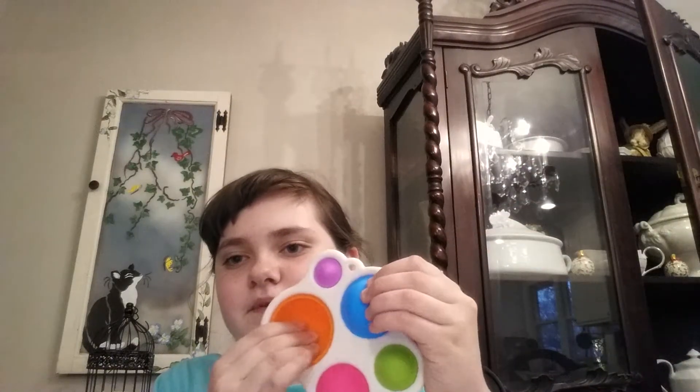Next up I have my dimple. It makes a very loud noise, which is satisfying, so I rate this awesome. Next up I have my circular rainbow poppet. It works good, but it could pop up on itself sometimes, so I rate it about a 5 out of 10.